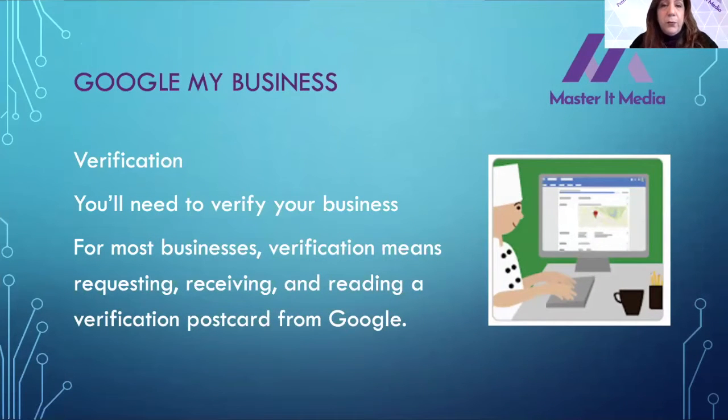You're going to have to go through a verification process, which is for your benefit — you don't want just anybody claiming your business, and neither does Google. They are going to ask for your address. If you're working from home and don't want to leave your home address, what you can do is put your address in so they can send you a verification postcard. It's clearly labeled as being from Google My Business, sealed so nobody can see the special code they send you.